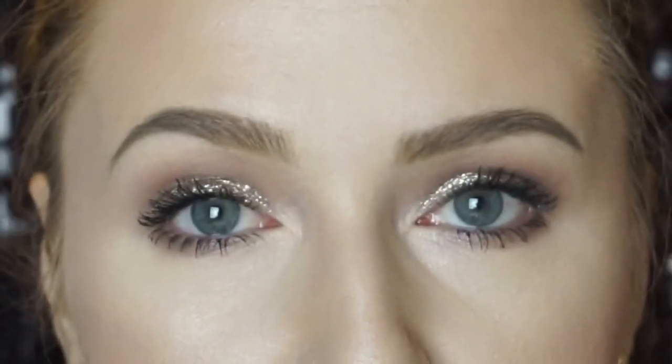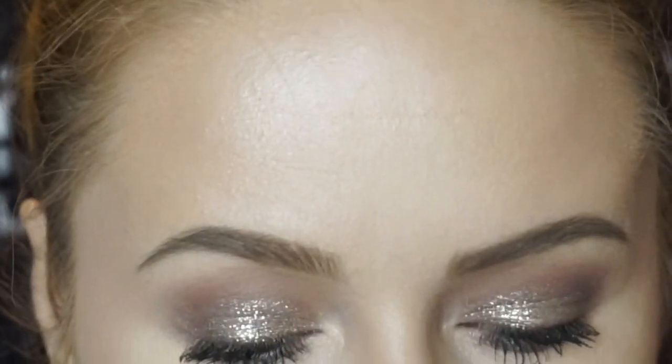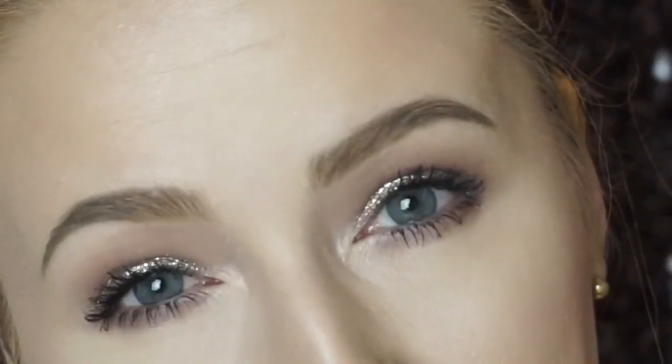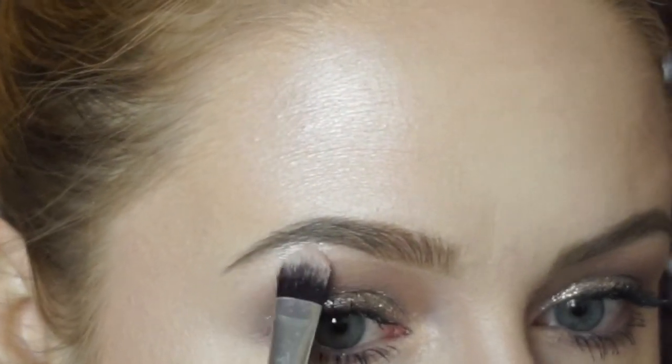Lastly, I'm going to put a little bit of highlight under my brows. I typically don't use the concealer technique to carve out my brows — maybe I'm old-fashioned, but I like it to look a little bit more natural. I just take any champagne or shimmery highlight shade and highlight right under the brow.